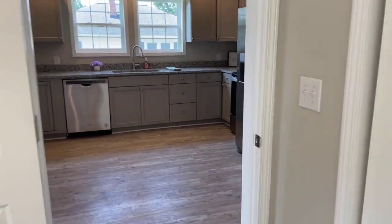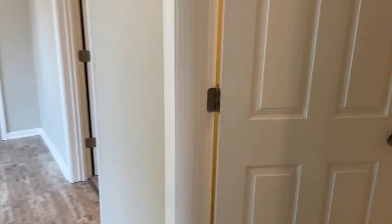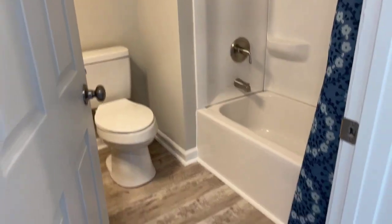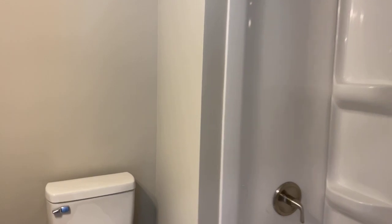And then off of the living room we have the shared bath and the other two bedrooms. Here's a brand new shared bath with a tub-shower combo and a vanity.